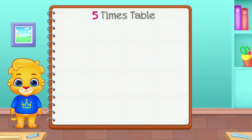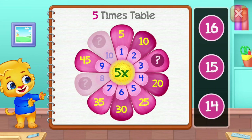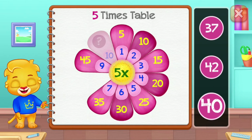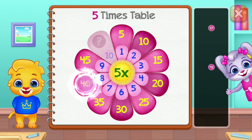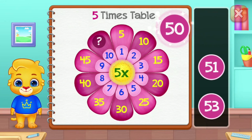Five times table. Fifteen. Forty — good job! Fifteen.